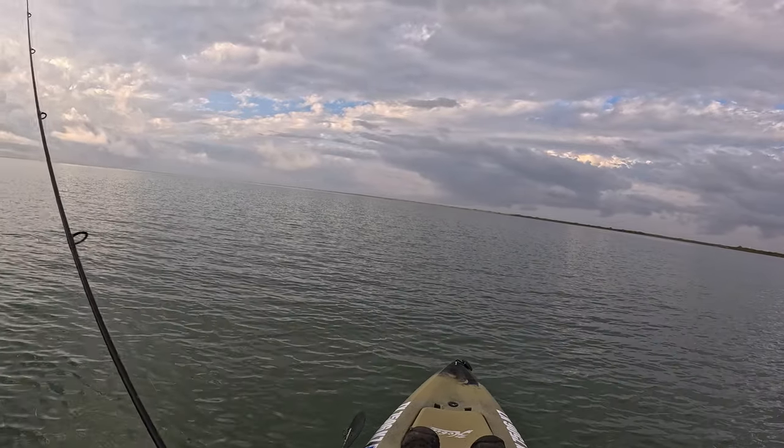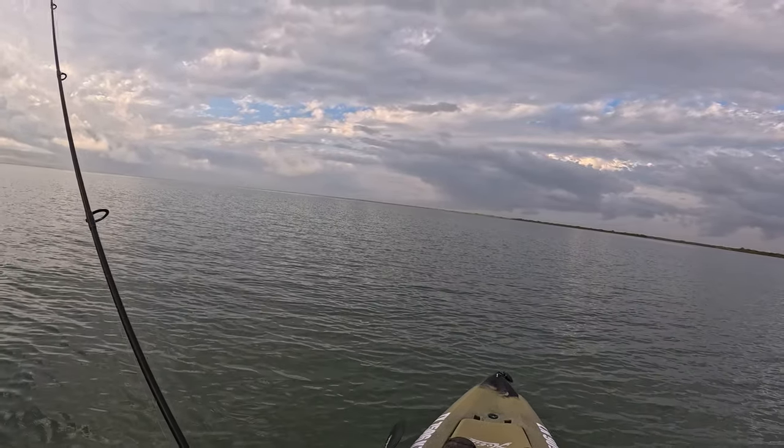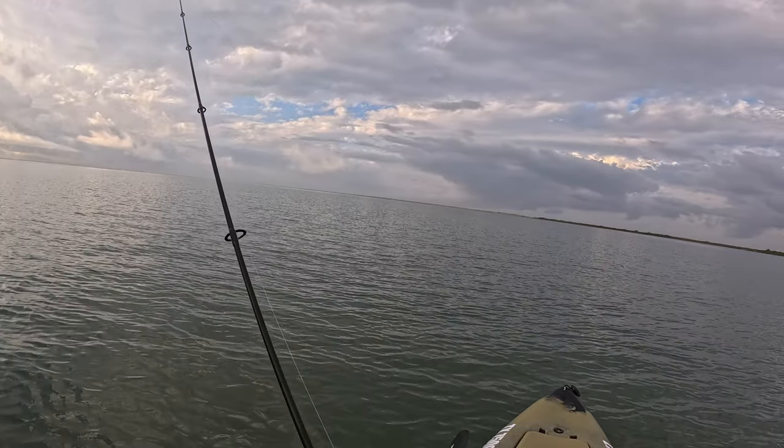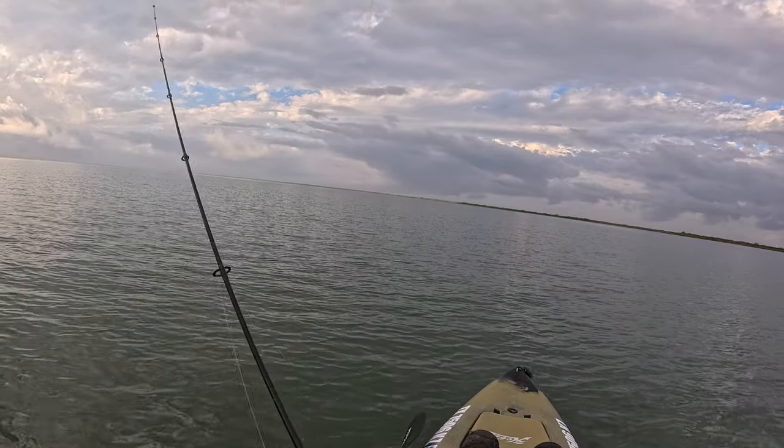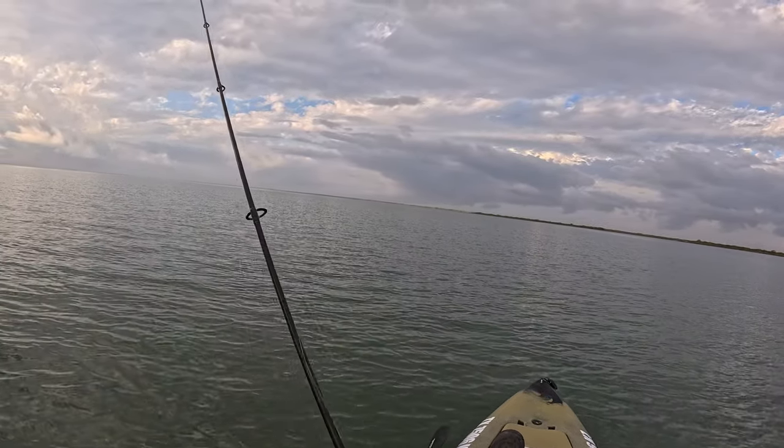Even though we've had a bit of a warming trend, we're still in winter patterns and these fish are hanging down deeper waters in these drops on these muddy grass flats — that's where we're finding them.